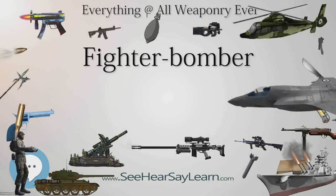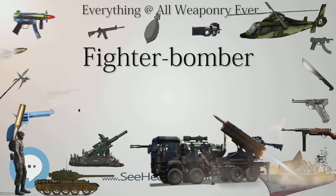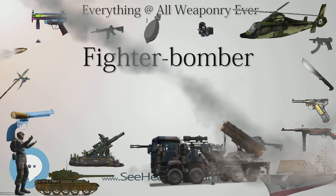By May 1942, Hurricane IICs with 40-gallon drop tanks were intruding at night over France. On the night of May 4-5, Czech pilot Karel Kuttelwascher flying from RAF Tangmere with No. 1 Squadron shot down three Dorniers Do 17s as they slowed to land at St. André de l'Eure after raiding England.